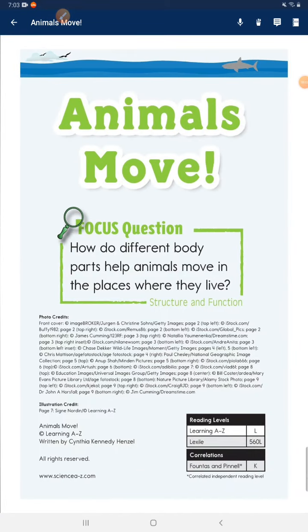Animals move. Focus question: How do different body parts help animals move in the place where they live?